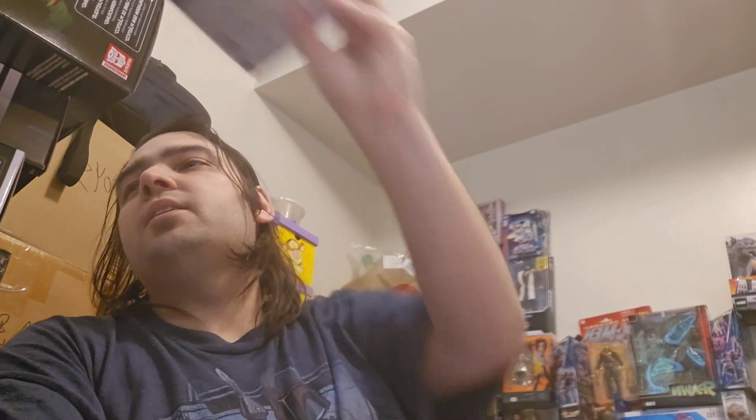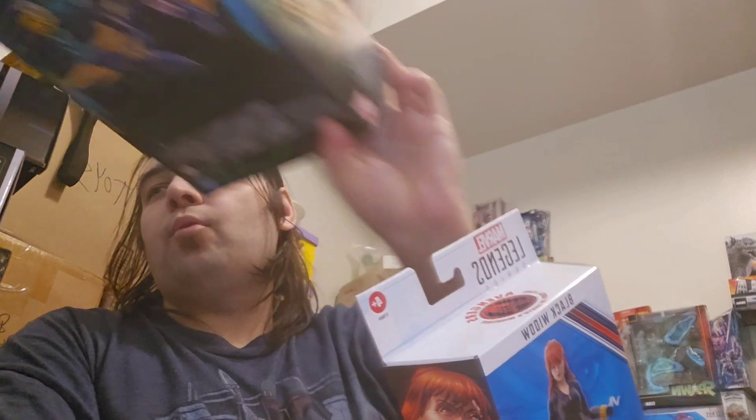From Aussie Collectibles I got a couple of things. We got the Marvel Legends Black Widow — I think this is an improvement over the retro card Black Widow. She comes with a lot of accessories, looks pretty nice. Definitely an improvement, so I'm pretty excited for this.